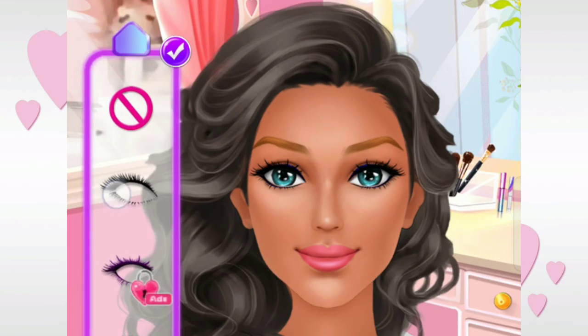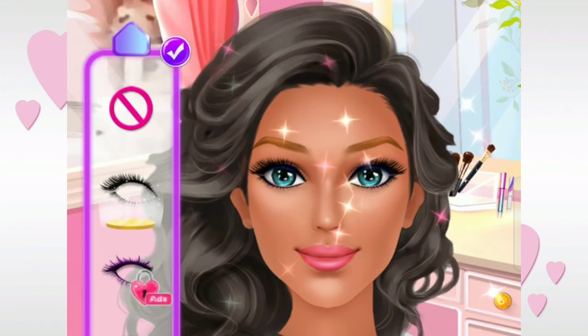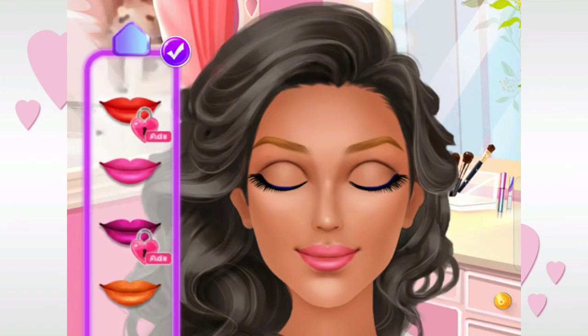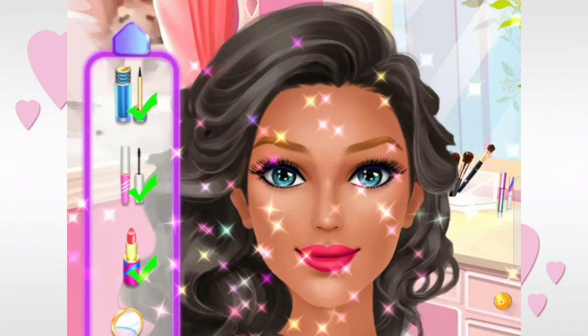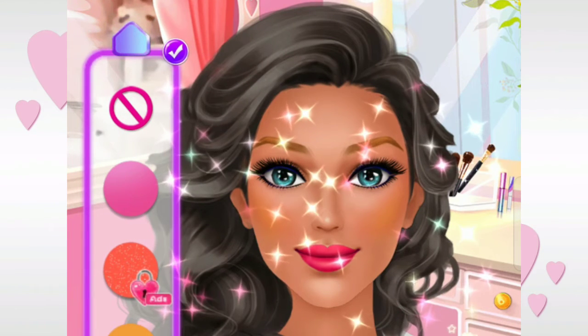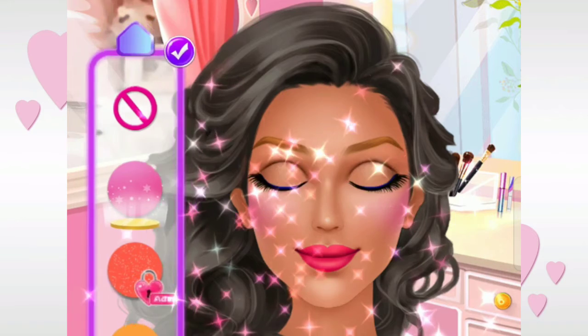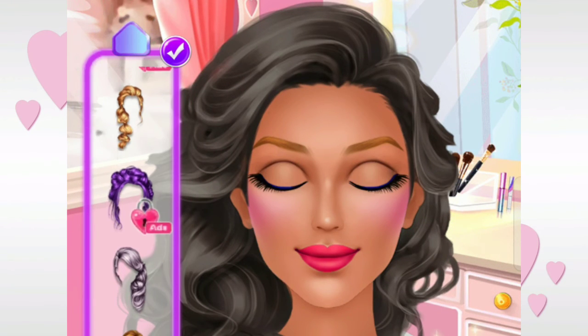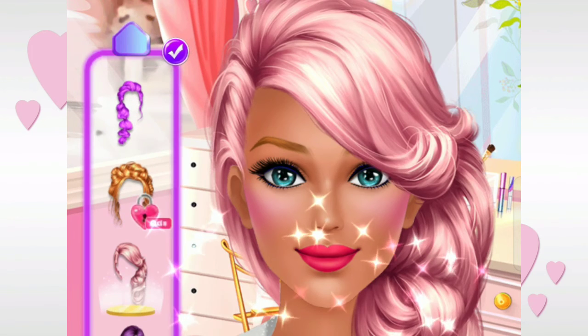Choose your favorite eyelash. Wow! Apply some lipstick on my mouth. Beautiful! Add some color to my face. Amazing! That's great! It's so cute!